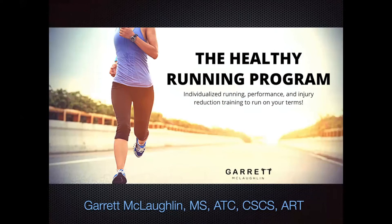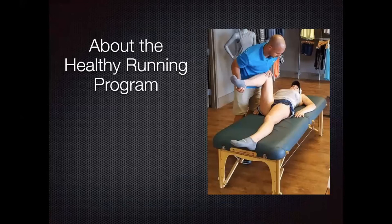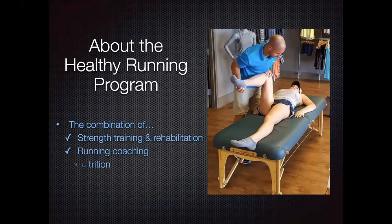Hello, ladies and gentlemen, and thank you for your interest in the Healthy Running Program. My name is Garrett McLaughlin. The Healthy Running Program has hands down been one of my most successful programs throughout the years. That's because it's a combination of strength training and rehabilitation, running coaching, and also nutrition.